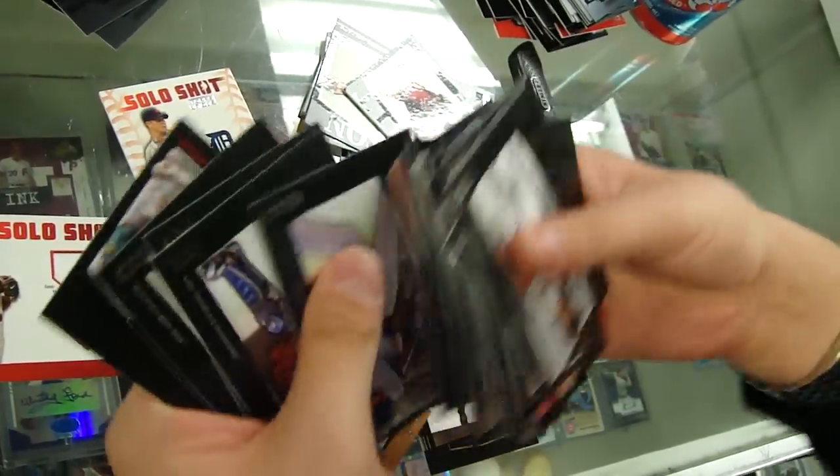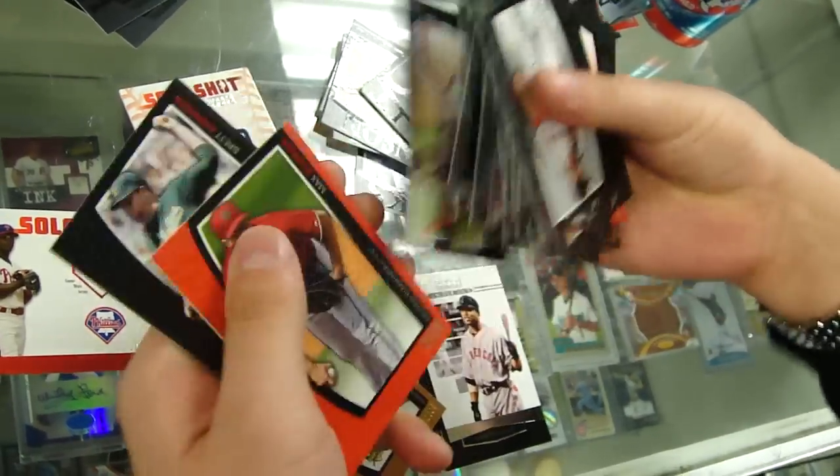I think now I know why they call it Topps Unique — because it's very unique if you actually get all the hits you're supposed to get.